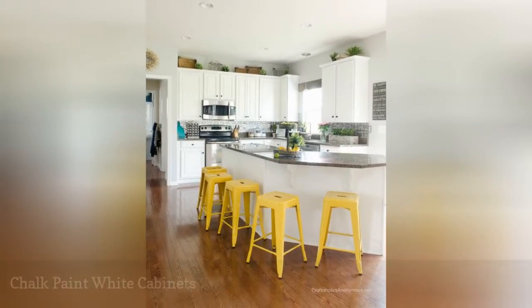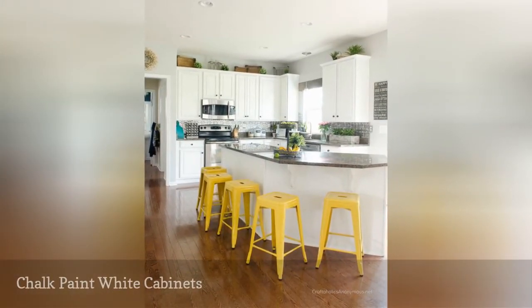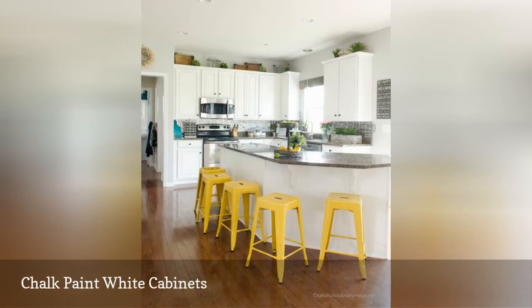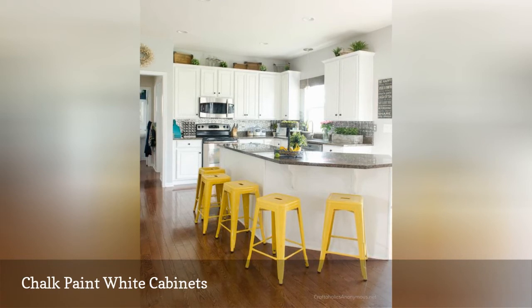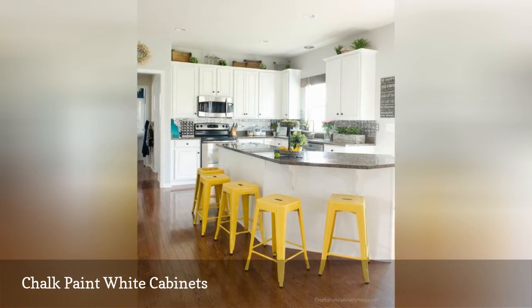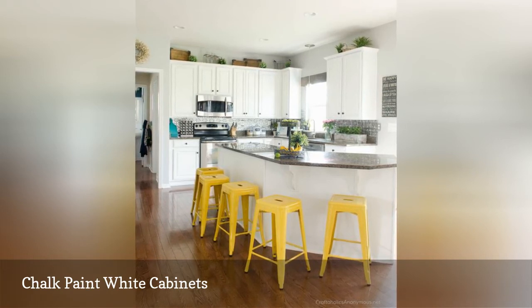When it comes to refinishing old kitchen cabinets, there seem to be a gazillion types of paint to choose from. Linda, the decor blogger behind Craftaholics Anonymous, says chalk paint is the easiest way to get the job done. It is the only paint that does not require sanding and priming.